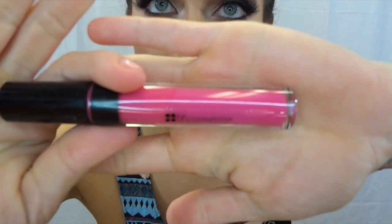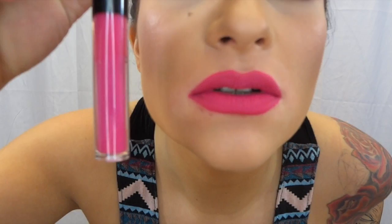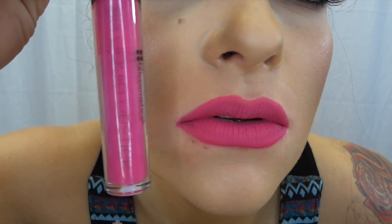Now let's move on to the last one, called Cha Cha. This one is a hot pink. They do have more colors than this — these are just the ones I knew I would wear, so that's why I got these colors. Here is Cha Cha — it's a very vibrant hot pink. Those are all the liquid lipsticks and all my BH Cosmetics lipsticks.